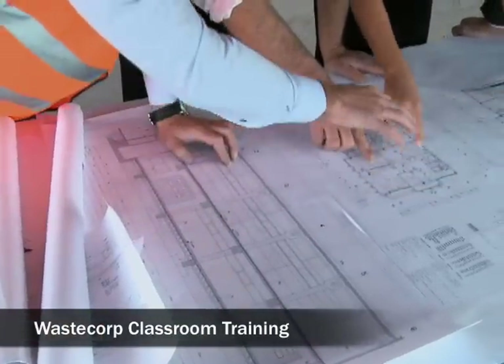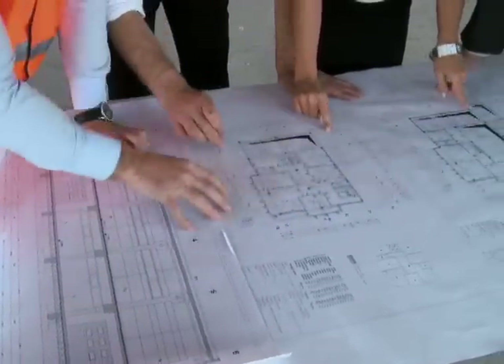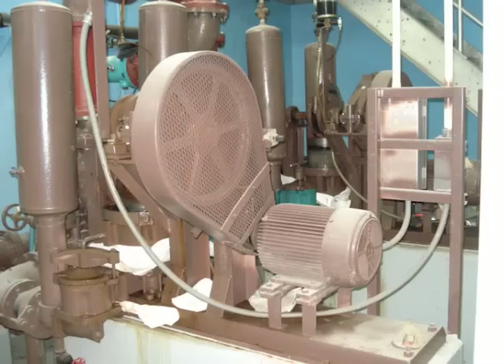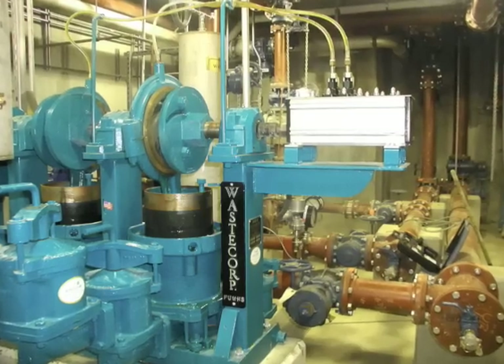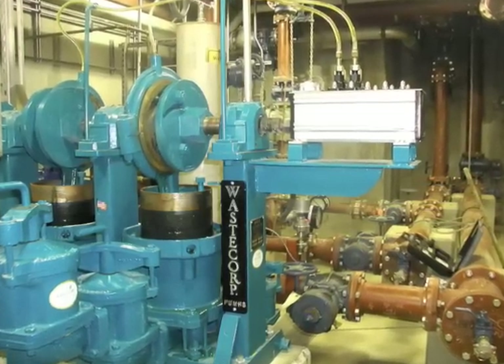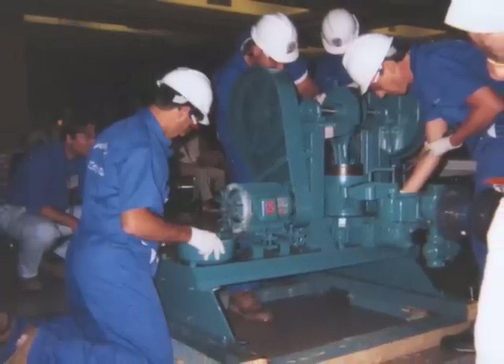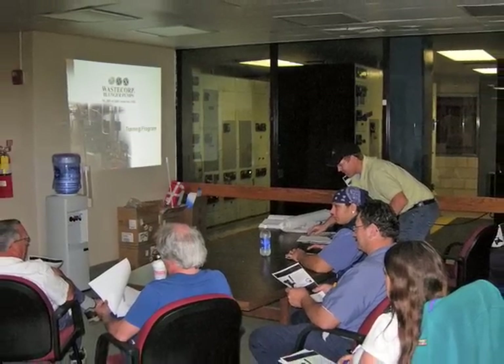One of the most popular aspects of WasteCorp's training program is the detailed classroom instruction session. Since every facility's needs are unique, the presentation is tailored to your specific model and operating conditions. In addition to guiding staff through a tour of your new pump, staff learn how to identify major components, which parts of the pump should be regularly inspected, and best practices for pump operation and servicing.